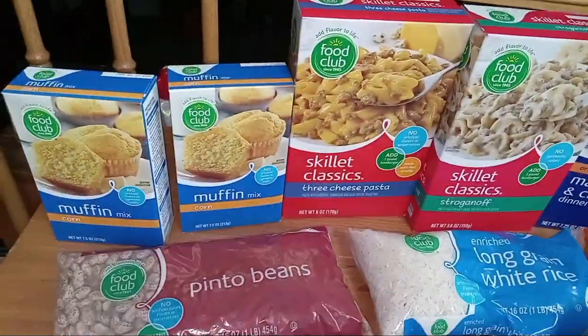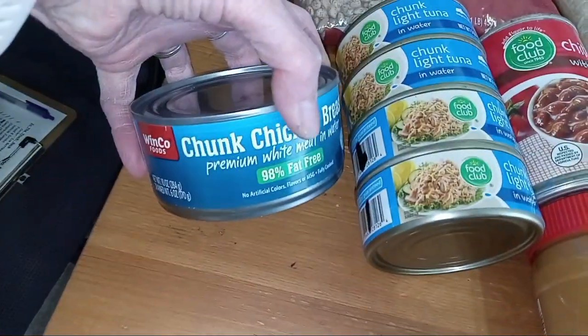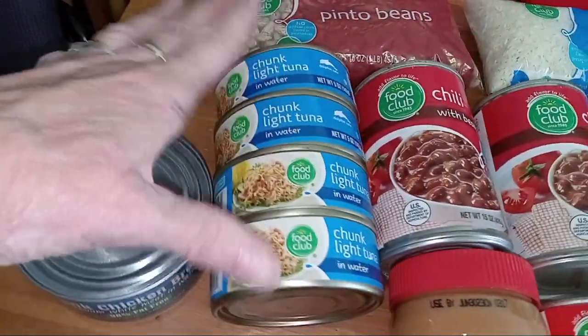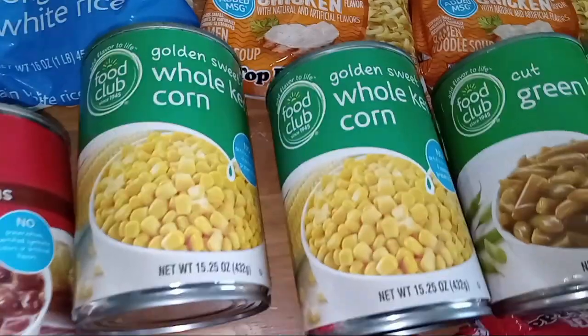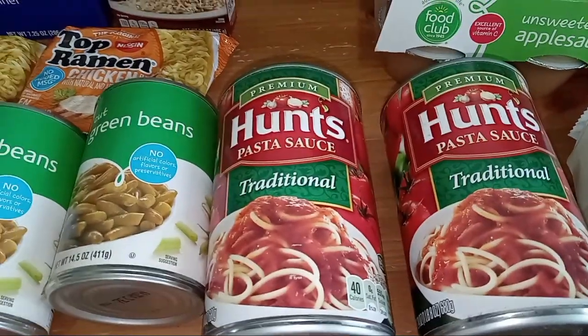It's going to be snowing soon. I also got one can of chicken, four cans of tuna, three cans of chili with beans, two cans of corn, two cans of green beans, and two cans of pasta sauce.